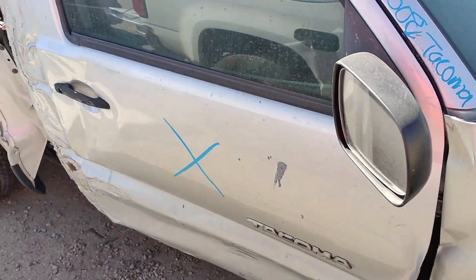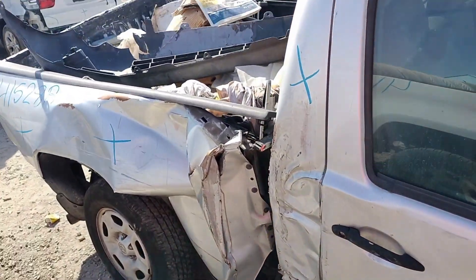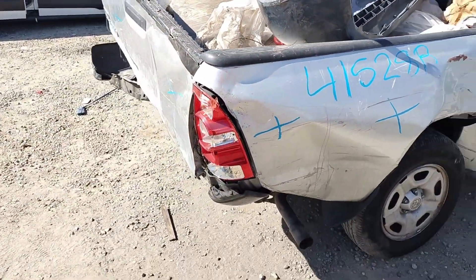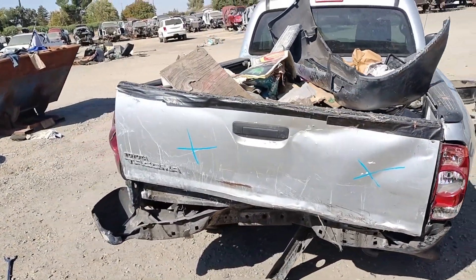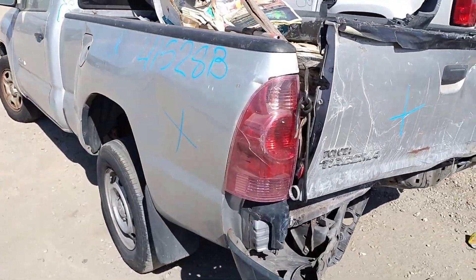The passenger door is no good. The passenger fender is no good. The quarter panel is no good. The truck bed is no good. The tail light is no good. The deck lid is no good. The tail light is cracked.